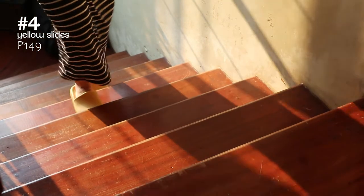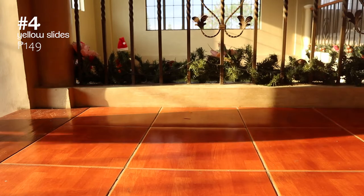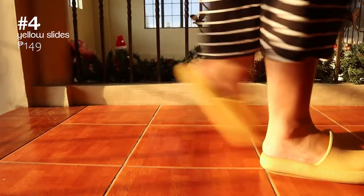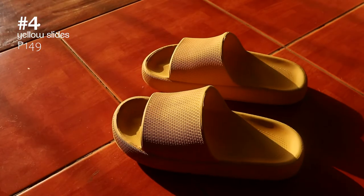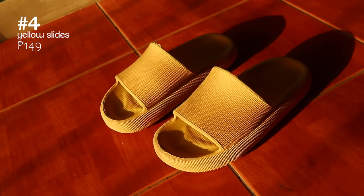Up next are these chunky rubber slides. I've been using these every day and they feel so cushiony and soft. I've been using them non-stop for a year now and they're so durable that the quality has not diminished at all.